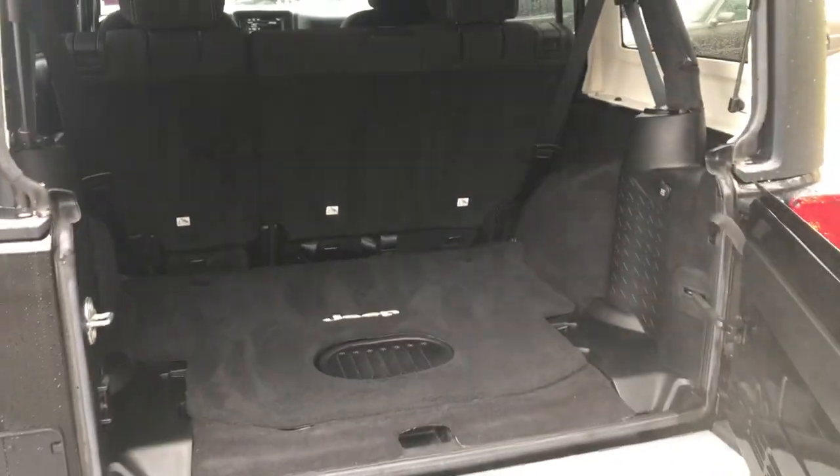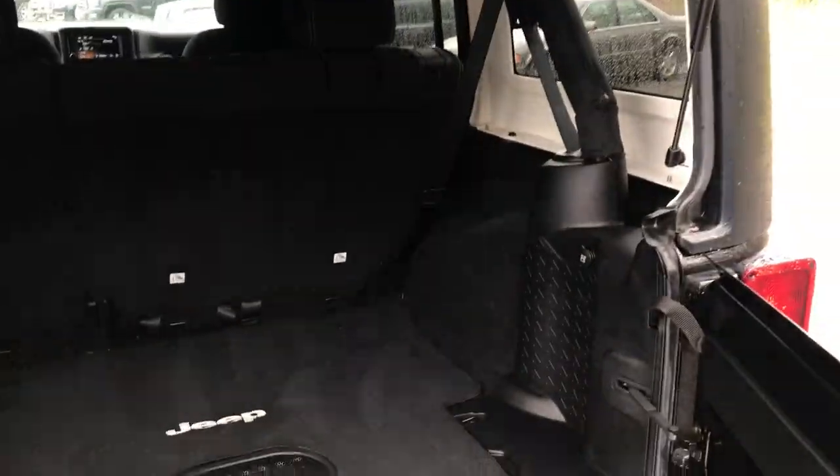Take a look at the cargo area. Open that right up and lift the window. Tons of cargo room in this vehicle — room for all your gear back here.